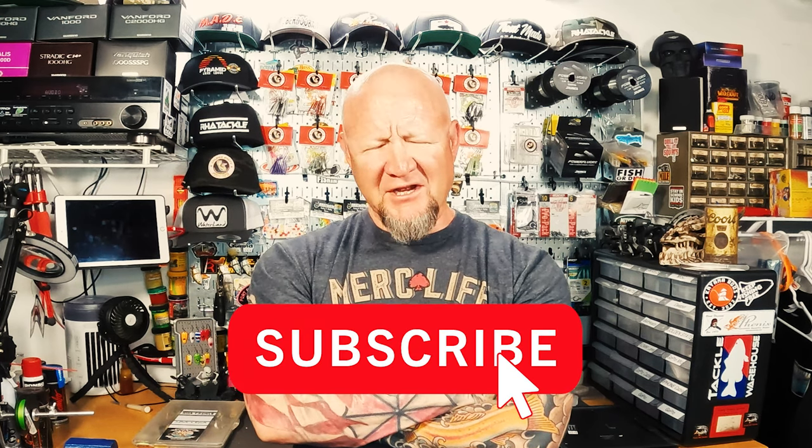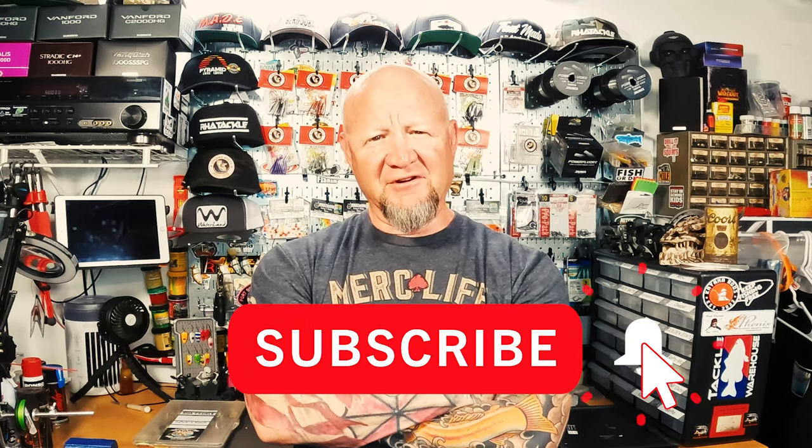All right, ladies and gents, there you have it. Before we get started with the debrief, if you like what you saw here, take a second to give the channel a like and a subscribe. It really helps the channel out and helps me gauge that I'm putting out good content for you guys. Just take a second to do that — doesn't cost you a thing.